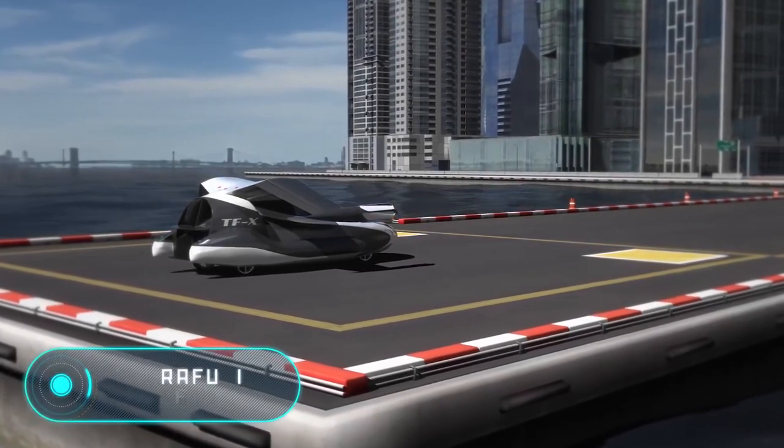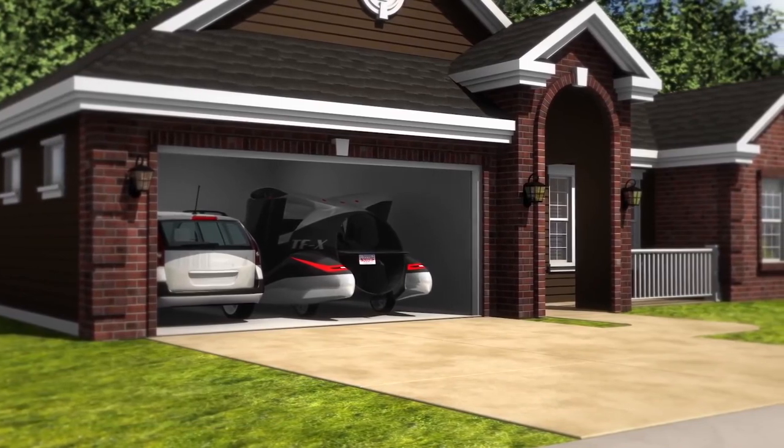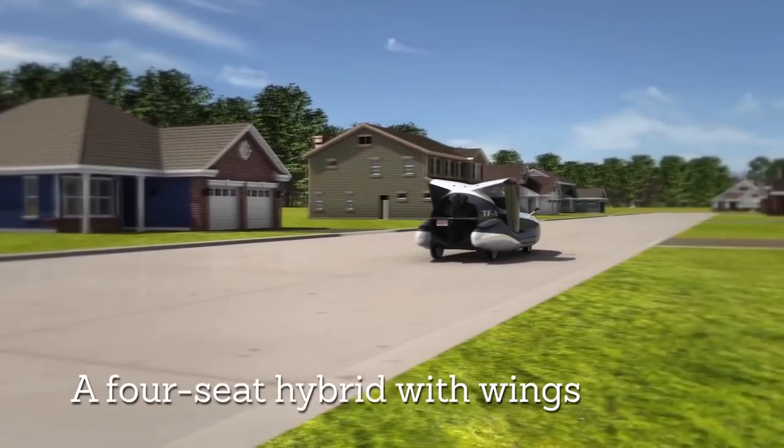Terafugia TF-X. Modern vehicle manufacturers surprise us every day with their new technological innovations. The Terafugia TF-X is a real flying car.